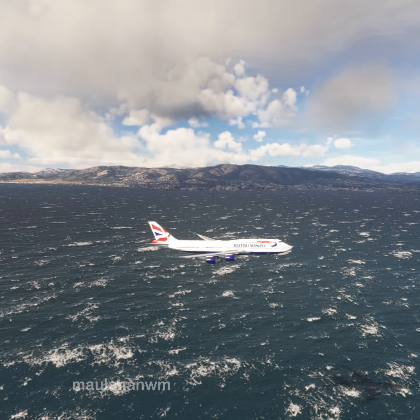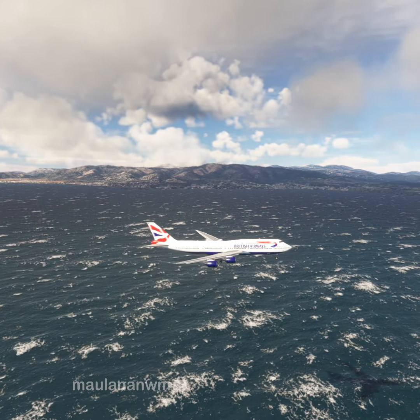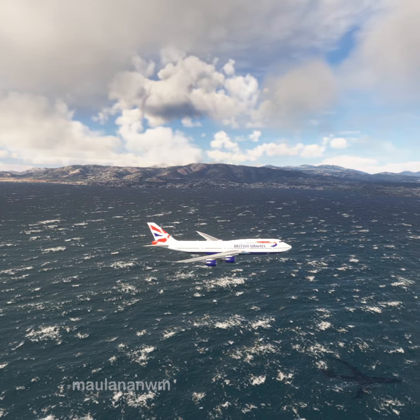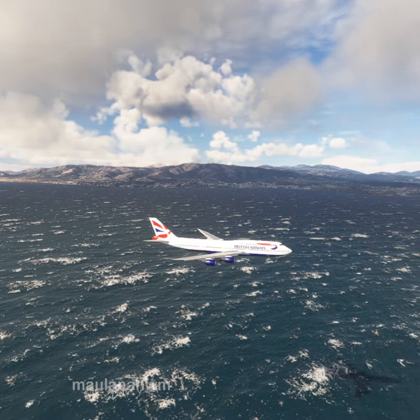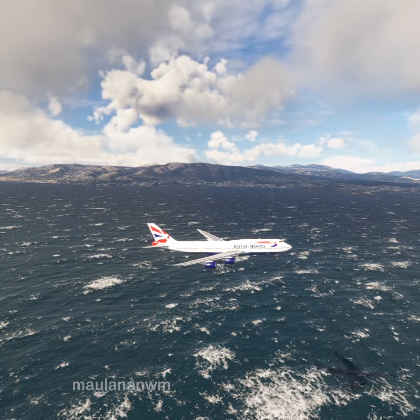Palma Approach, Air Nostrum 8411 is passing 10,600 feet, descending 4,500 feet. Air Nostrum 8411, Palma Approach, altimeter 29.92, radar contact, continue to Mike Juliet Victor.